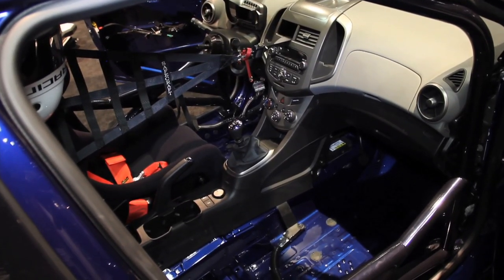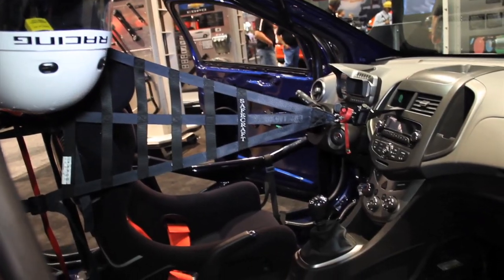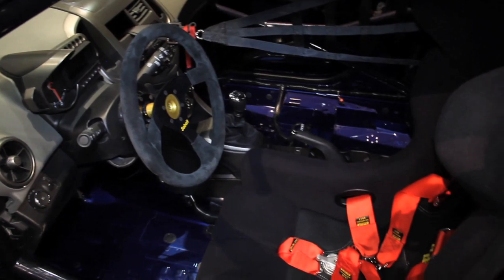And inside, everything's been removed? Yes, we strip all the interior out — now that's up to the racer to do. They go buy a Sonic and get the safety equipment, the SCCA spec roll cage that they put in it, and all the seats and steering wheel and so forth.